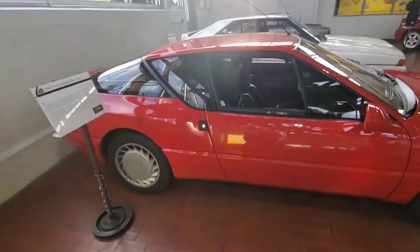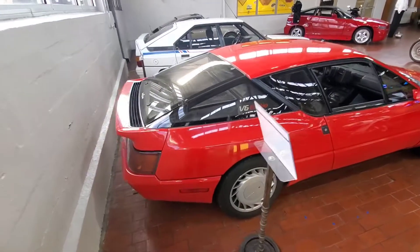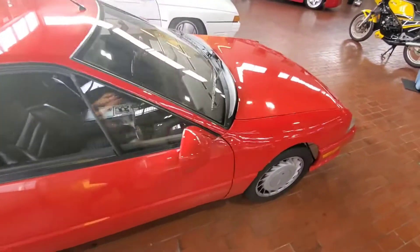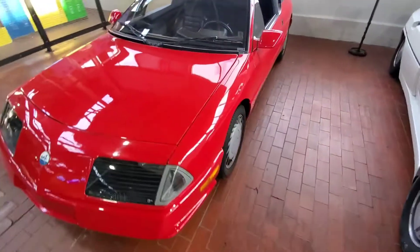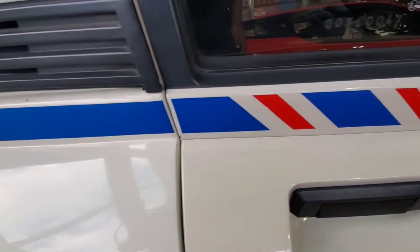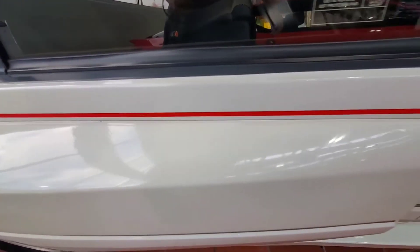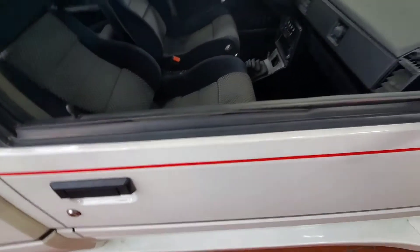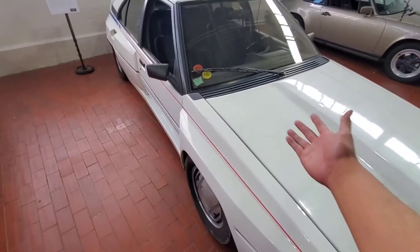Sorry about the glare — the sun is about to go down. I've been here for 8 hours already and I don't care; I love this museum. If I moved to Nashville I'd be a member here. The Alpine GTA Turbo — one of the few in the US. Group B was a missed opportunity in my opinion because, yes, people got killed, but Group B rally cars are awesome. And this car was almost entered in the Group B circuit.